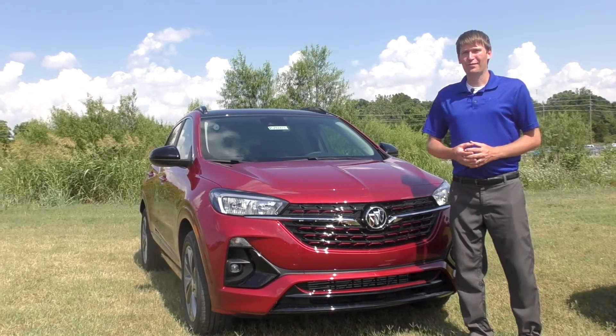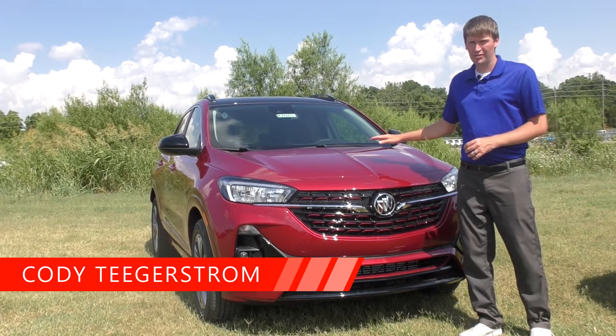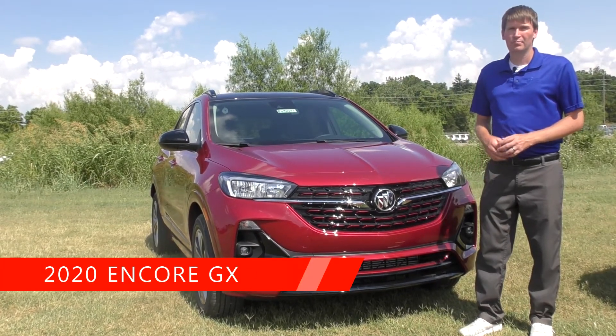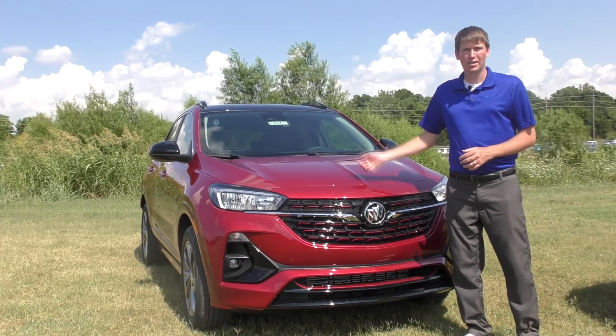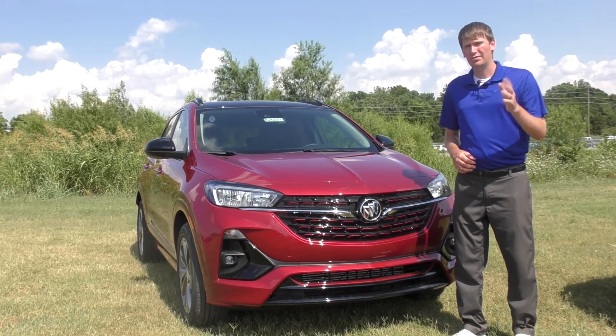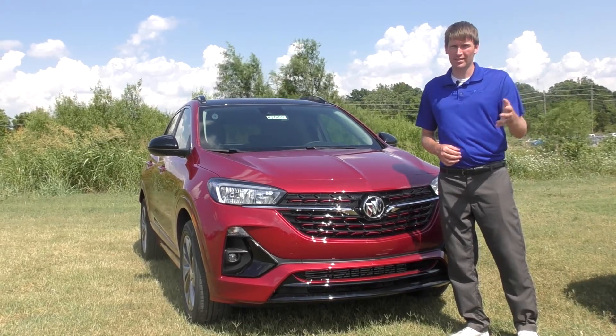Thank you for watching. Again, this is Cody at Ferguson Buick GMC. I highly encourage you to come check out the Encore GX — come take it for a test drive. We've got a lot of Encore GX models on the ground right now, all the trim levels and multiple color options. Give us a call at 918-258-1800, or check us out at fergusonbuickgmc.com. Thank you.